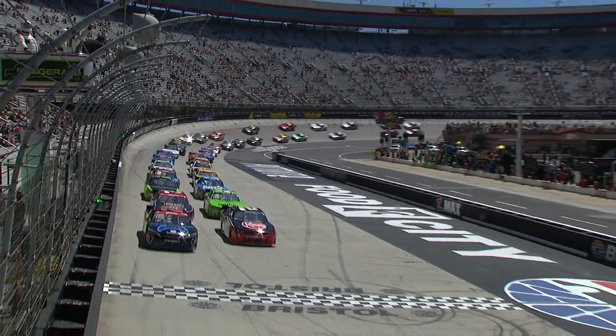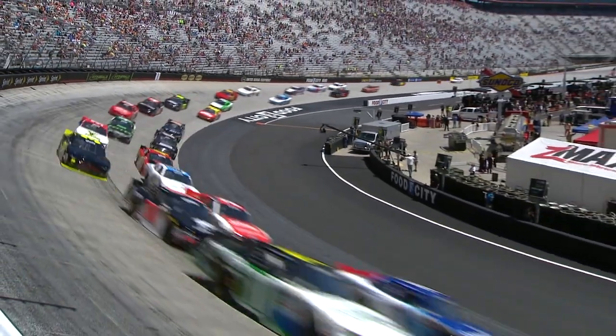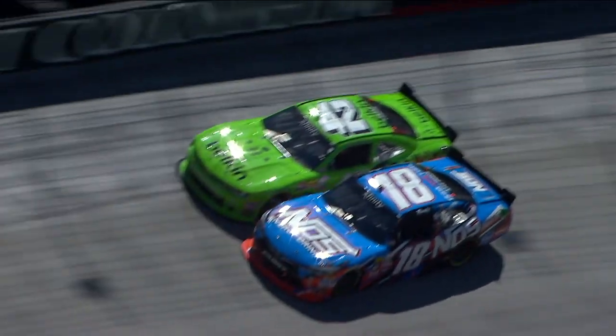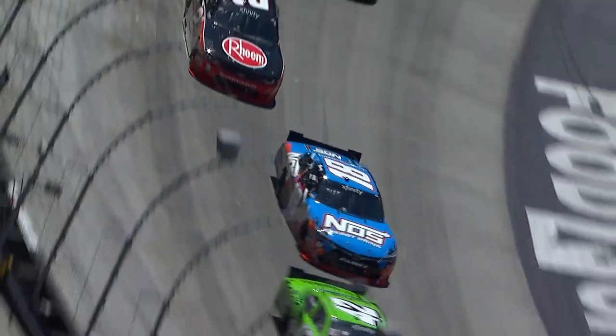In the main race, Xfinity Series regular and heat one winner Eric Jones led the field to green, going for that $100,000 prize. 50 laps in, Kyle Busch gets under Kyle Larson — check out how sideways Kyle Busch gets right there. He saves the car and possibly his chance for a win.